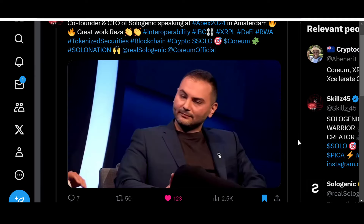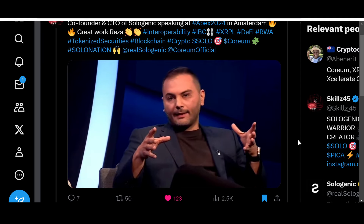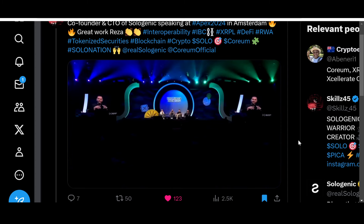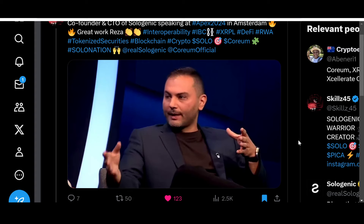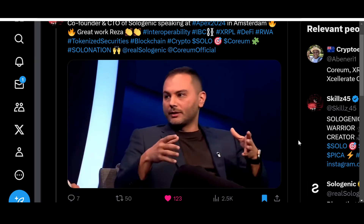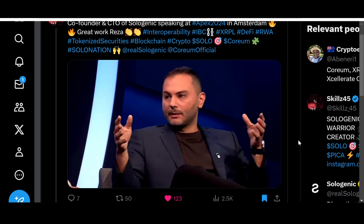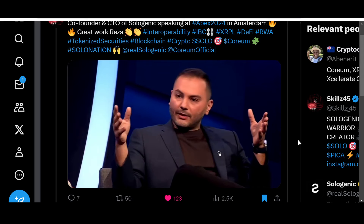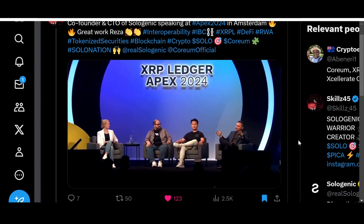One of the key pillars of Sologenic's strategy is going multi-chain. They developed an entire Layer 1 blockchain called Coreum to extend the XRP Ledger's functionality beyond what's available today. They built a bridge so that assets can seamlessly transfer between the XRP Ledger and Coreum and back — and not just XRP, but every issued currency on the ledger can be transferred to the Coreum blockchain. Coreum is an IBC-enabled chain that unlocks access to hundreds of chains using that standard.